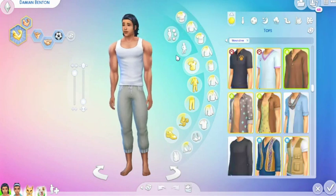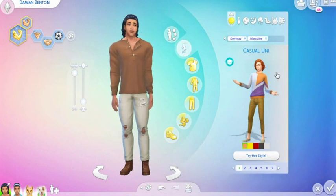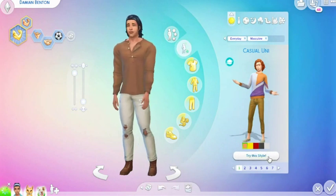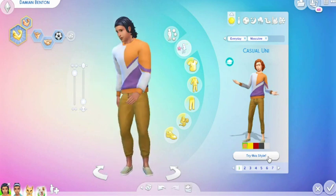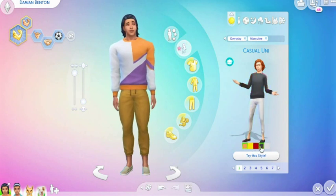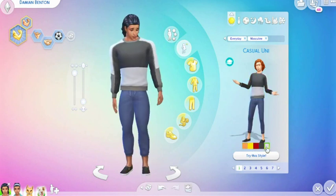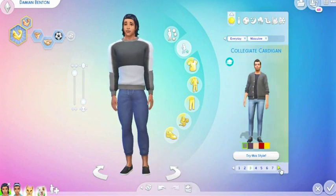So let's get him to everyday looks and the first one is the Casual Uni. I do have the sound down so I don't get any hits, sorry if it's a little boring. It does come in a few different colorways and it looks quite spiffy and nice.